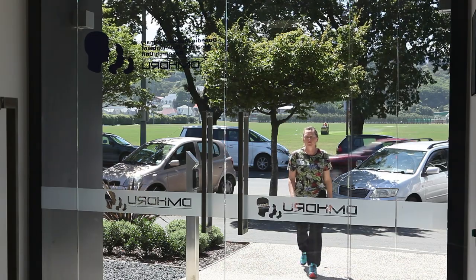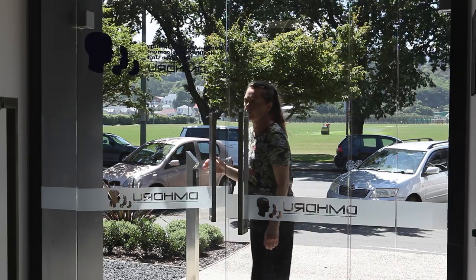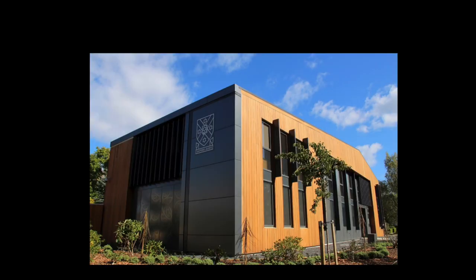At each age, we bring back the participants for a full day of data collection. This year, we're happy to do so in a new building, purpose-built for the study. The data collection for a phase takes about two years because we're able to process three study members per day.